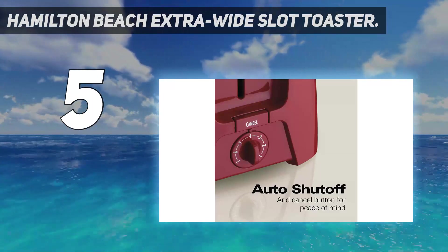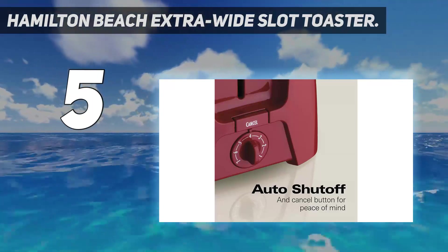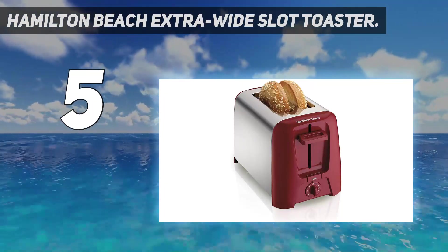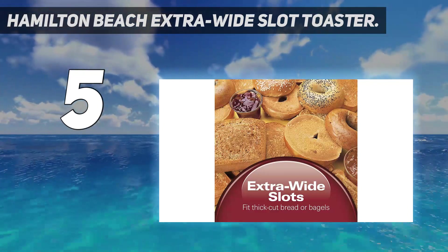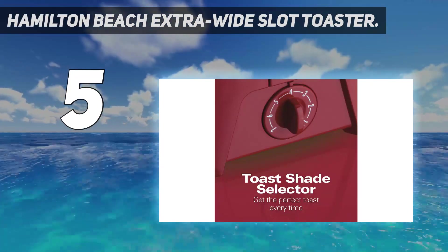Its SureGuard shock-resistant elements make it a safe, family-friendly product. It boasts wider-than-usual bread slots, perfect for bagels or for thick, crusty, homemade bread. It has a useful toasting shade selector as well as an auto-shut-off function which reduces the risk of your toast burning.